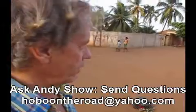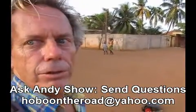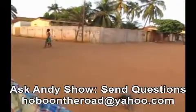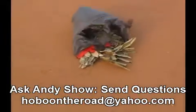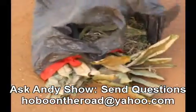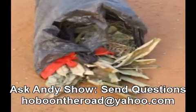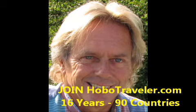So this is a voodoo thing. I'm in Lomé, Togo — it's March/April 2014, Andy Graham, hobo traveler, trying to show you some voodoo signs. If you see a little red flag, key in on it — any kind of cloth flag like that. Andy Graham, voodoo.